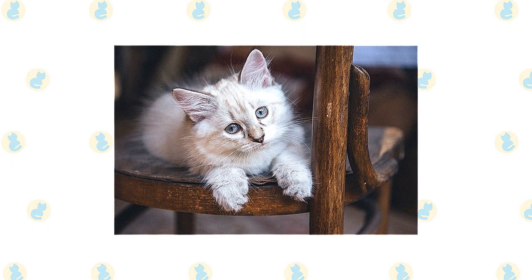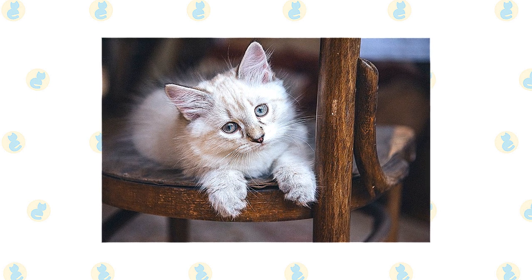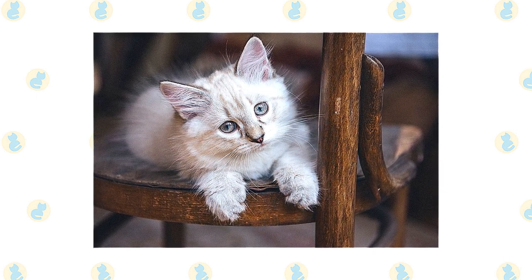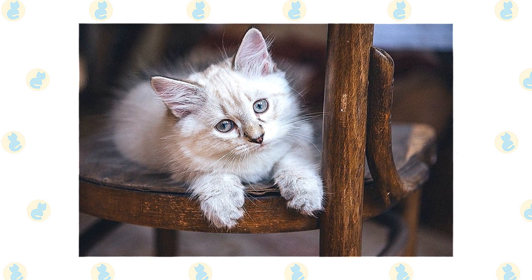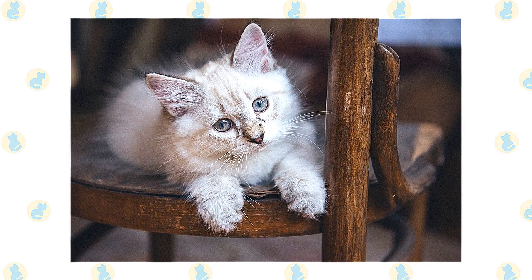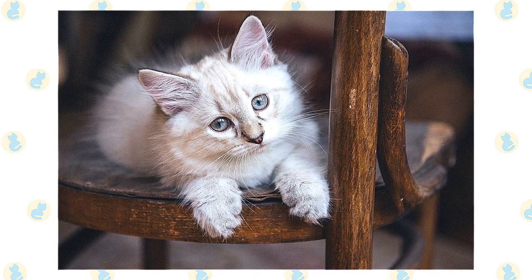Most of the Siberian's growth occurs in his first year and a half of life. Your kitten's breeder may recommend that you feed him kitten food during that time to make sure he gets enough nourishment. The Siberian's thick triple coat should be combed or brushed a couple of times a week to prevent tangles or mats. The coat will shed seasonally in the spring and fall, and you may need to groom more frequently during that time. A bath is rarely necessary, which is a good thing because the coat is highly water-resistant — it can be difficult to get a Siberian wet enough to shampoo him.